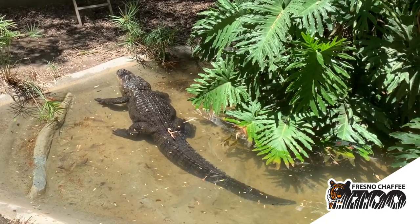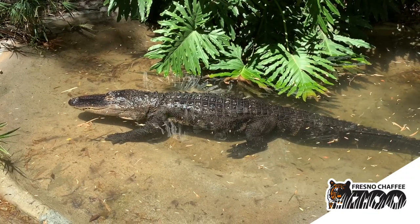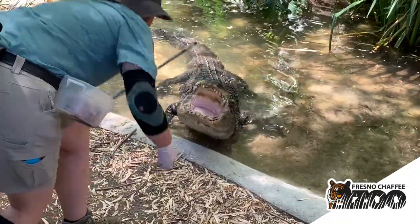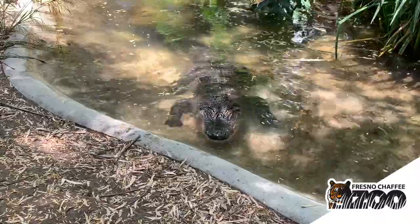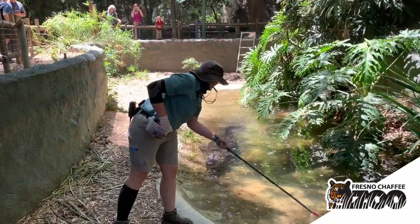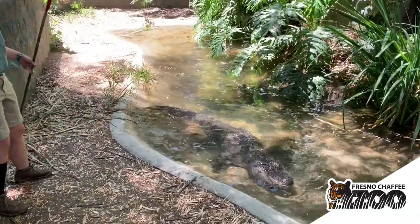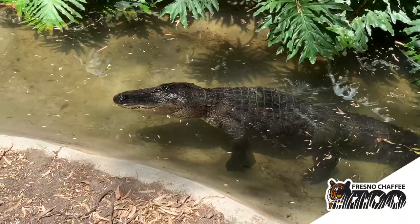American alligators aren't going to be running or swimming after anything — they just wait for that meal to come by. They have a really interesting metabolism. Like most reptiles, their metabolism slows down during the cold months, so in reality Peewee only gets fed about six months out of the year. We do try to feed him when it starts getting cooler, but he will actually let us know by not eating that he's no longer interested in food. From about October to April he won't eat anything.